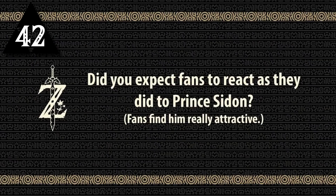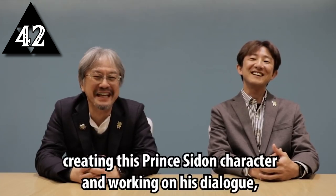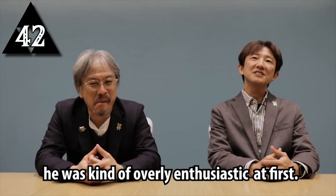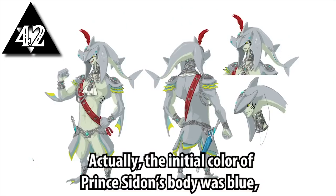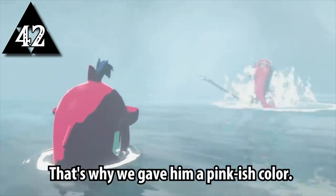In response to fans really liking Prince Sidon, producer Hidemaru Fujibayashi stated that it made sense. During development they found his dialogue to be too enthusiastic and annoying, and dialed it back until the team eventually began to love the character themselves. Originally he was going to be a light grey Zora, but due to him being Mifu's brother his color scheme was changed.